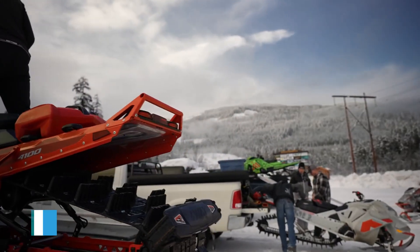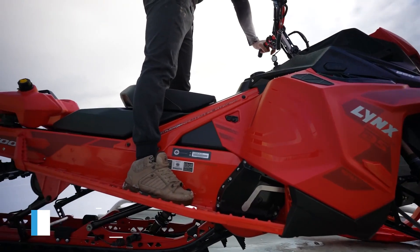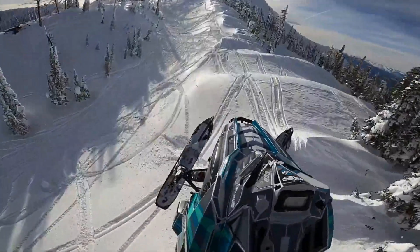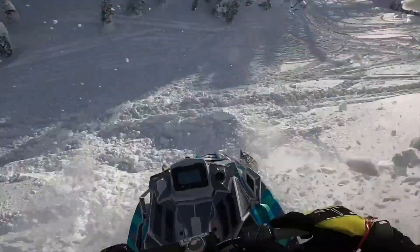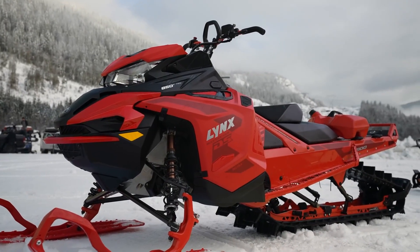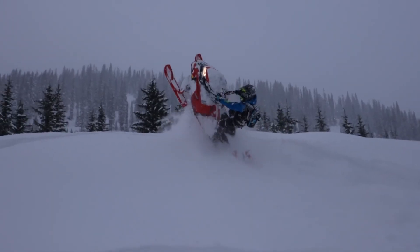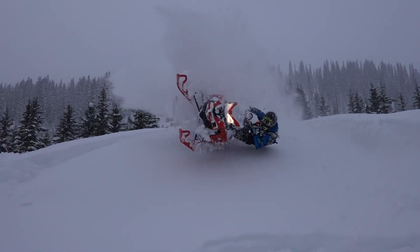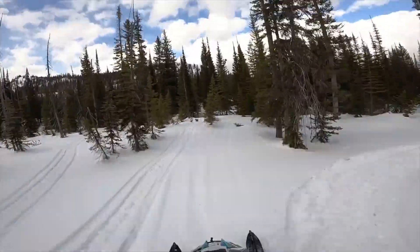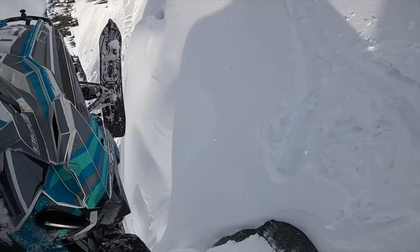Next, we have the Snowmobile. This is a popular choice for those who love to explore the backcountry. With its lightweight design and powerful engine, the Snowmobile can navigate deep powder and steep terrain with ease. Plus, with the option of adding a sled attachment, it makes for easy transport of gear and supplies. Snowmobiles come in a variety of sizes and styles, from performance-oriented models to more utility-focused options, and can be used for touring, racing, and even backcountry rescue operations.